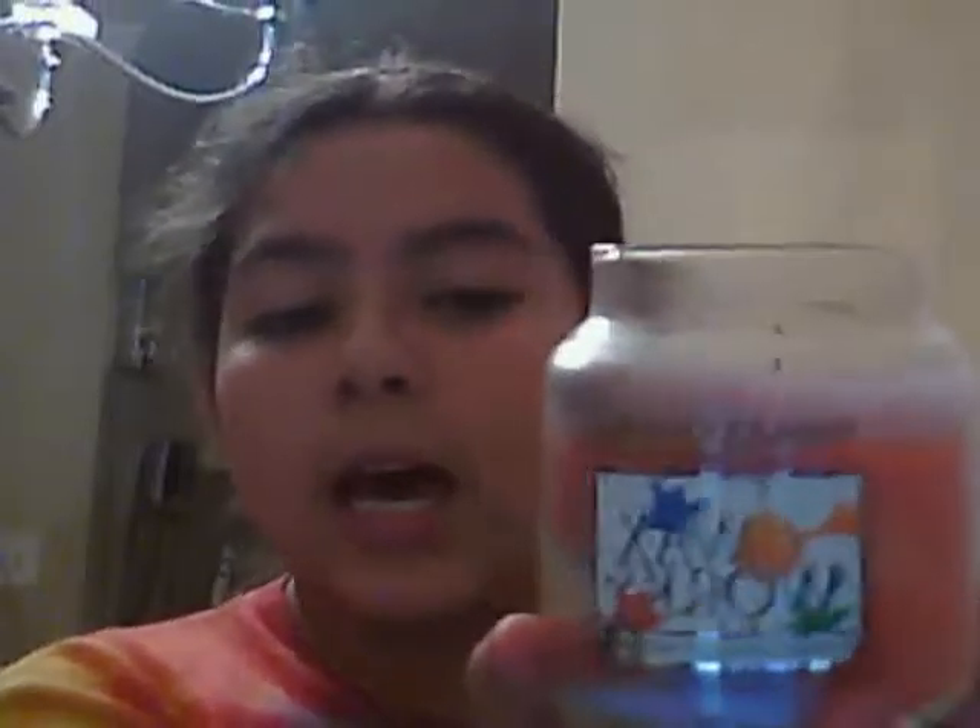It's a candle — smells really good. I mixed up so many scents, but this is the candle I made.